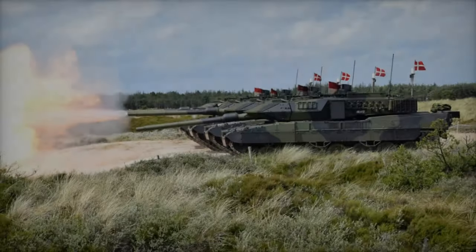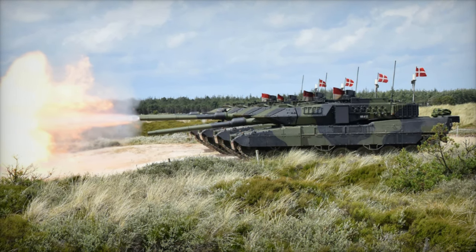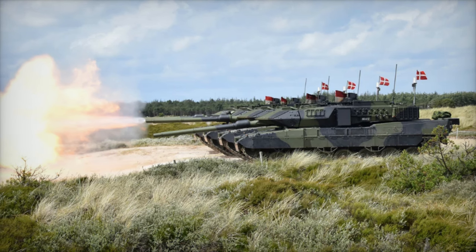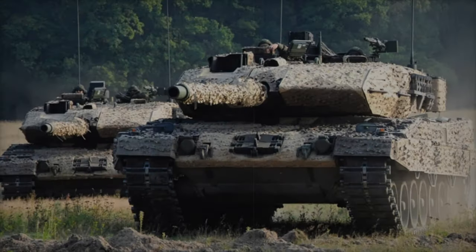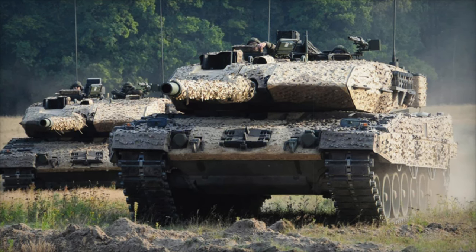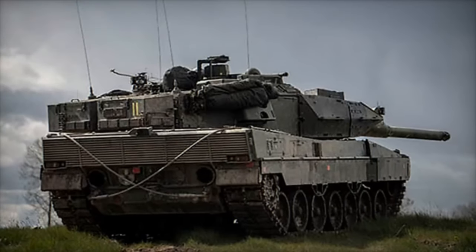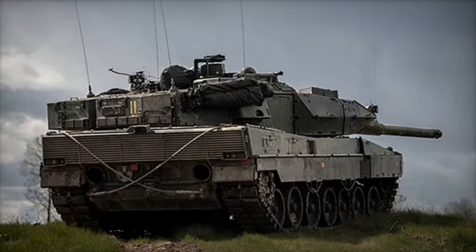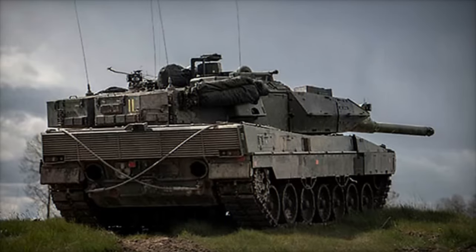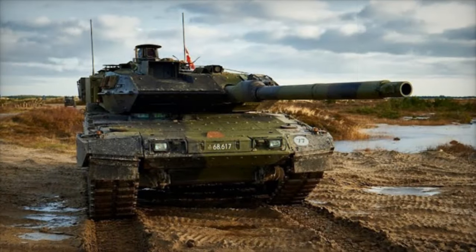The Leopard 2A7 offers substantial improvements over its predecessor, the Leopard 2A5DK. One of the most significant upgrades is its modular armor, which provides superior protection against both kinetic energy penetrators and shaped charge munitions. Additionally, the Leopard 2A7 offers enhanced mine resistance and protection against improvised explosive devices (IEDs), making it a highly effective platform for contemporary combat environments.